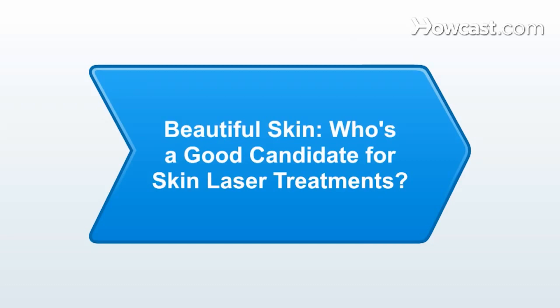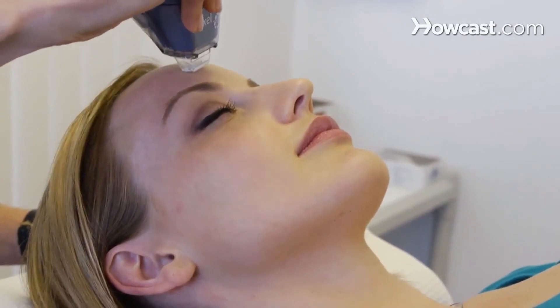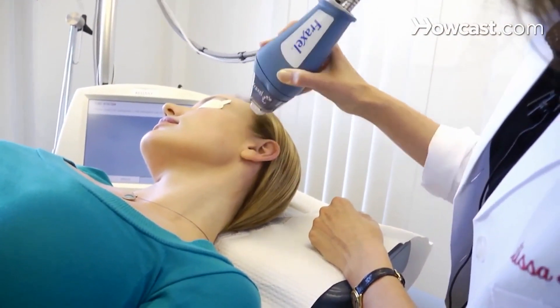Today we're going to talk about skin care. There are many different lasers on the market that treat many different types of skin conditions. We have lasers that treat brown spots, lasers that get rid of dilated blood vessels, lasers that get rid of leg veins, lasers that get rid of wrinkles — you name it, and there's a laser out there that can treat something. As a generalization, lasers tend to work better on fair-skinned people. So people with fair skin who are not tan tend to have better results and fewer side effects than people with more pigment in their skin.